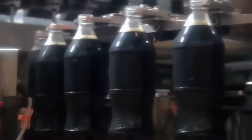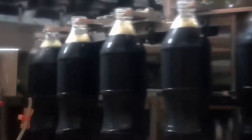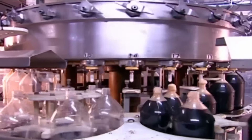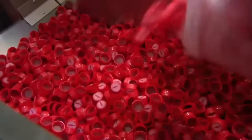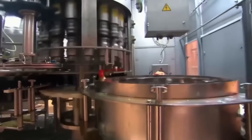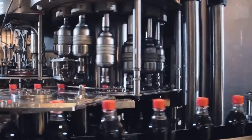When the bottles are released from the filling valve, they depressurize and are sealed with caps, thousands of which are introduced into the filling machine. Once filled and sealed, the bottles go through an inspection process to ensure they are properly sealed. Finally, the bottles are packed into boxes or pallets for transportation and distribution.